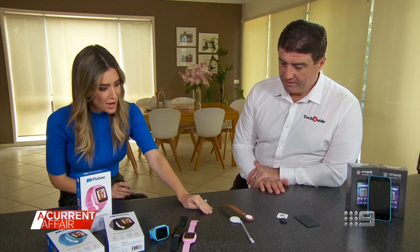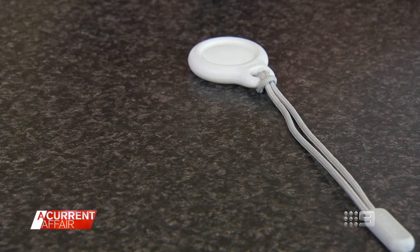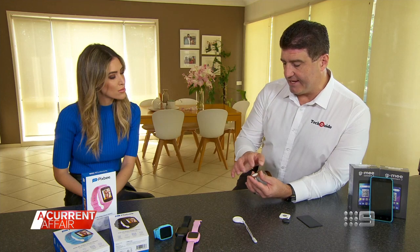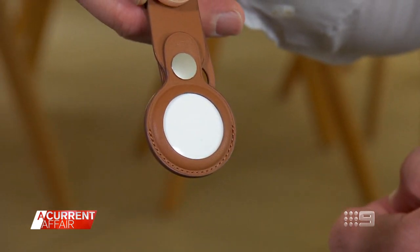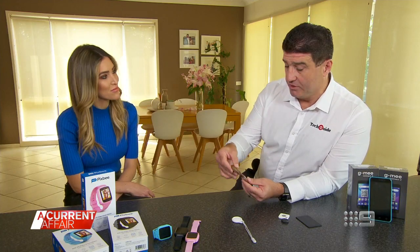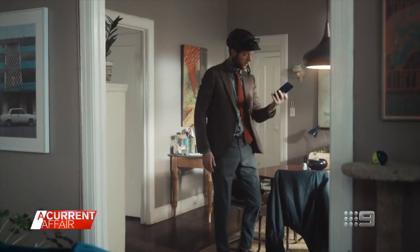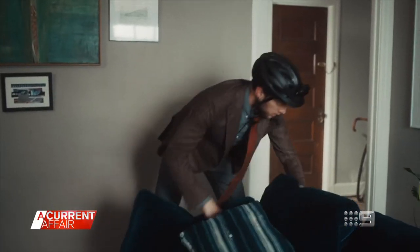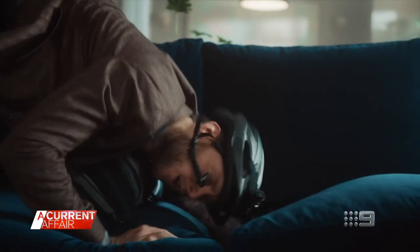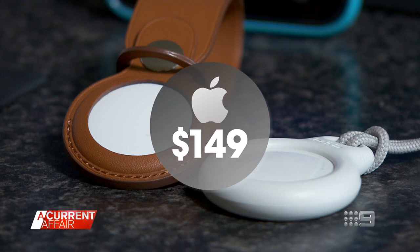Let's talk about Apple AirTags. Every iPhone has the Find My app, and the AirTag is able to be found on that app. This can be attached to a backpack, put in your luggage, or placed inside a school bag. The sheer number of iOS devices out there gives this a lot of accuracy, so you'll know the more precise location. A pack of four AirTags will set you back $149, and the battery lasts more than 12 months.